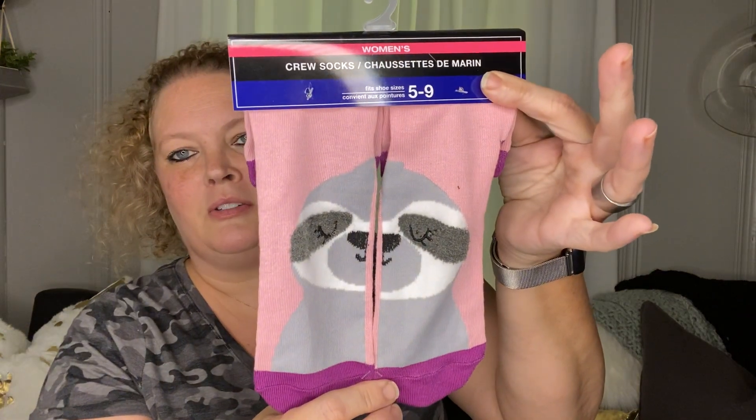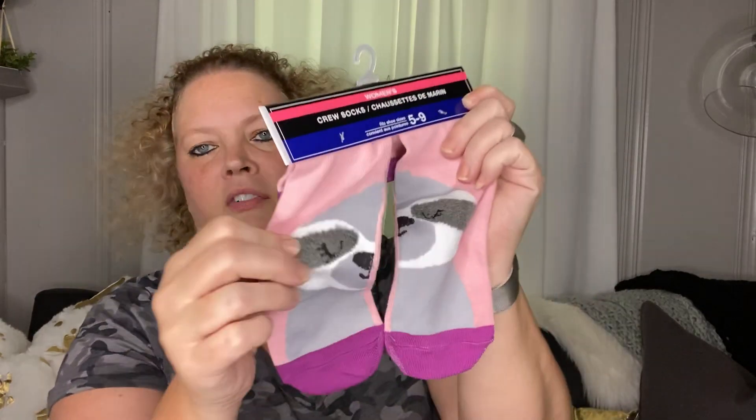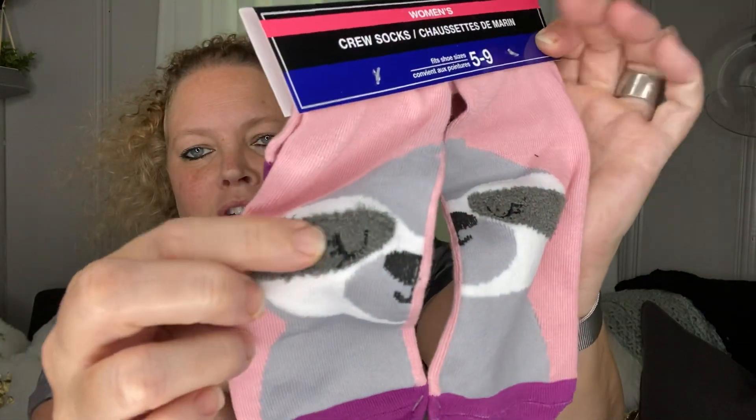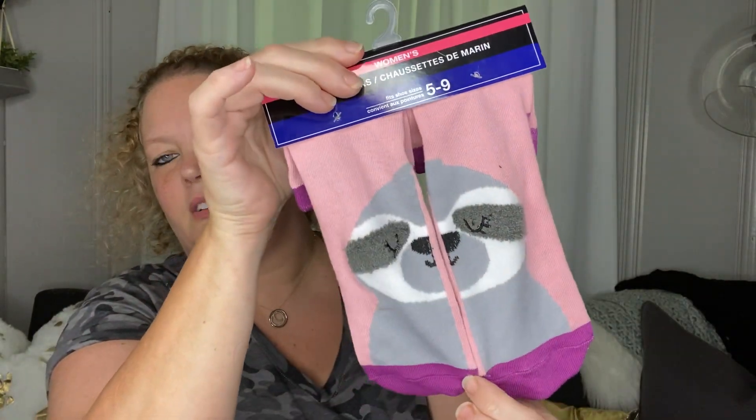Next I picked up these really cute socks. They had a lot of different ones and they're really, really soft. These are really cute just to chill out in the winter time. I don't like wearing socks during the summer — it's so hot and my feet get hot — but I thought these would be really cute for winter time.